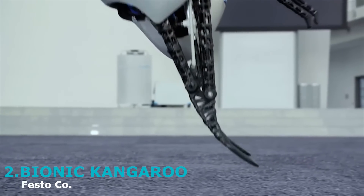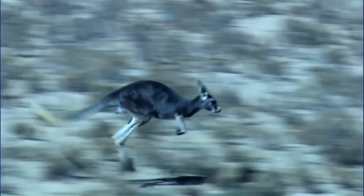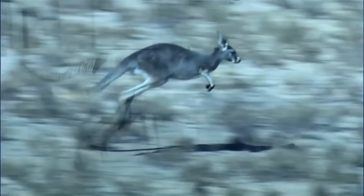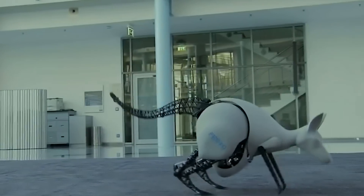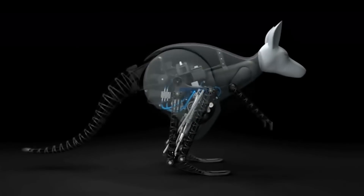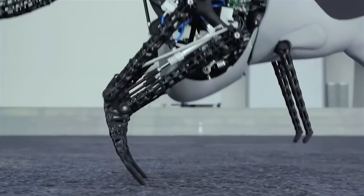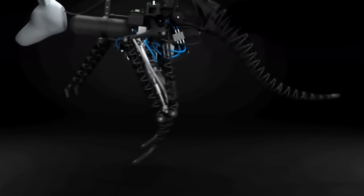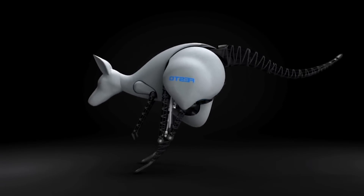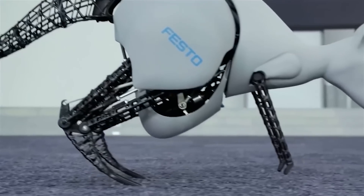Introducing the bionic kangaroo, developed by the team at Festo. This robot is able to emulate the jumping mechanism of a real kangaroo, using energy recovered from its previous jump to initiate its next one — a mechanism real kangaroos rely on to avoid exhaustion. The project achieved this by fitting the robot with elastic springs that store mechanical energy during landing and channel it to the next jump. Standing one meter tall and weighing seven kilograms, it can jump an impressive 40 centimeters vertically and 80 centimeters horizontally.